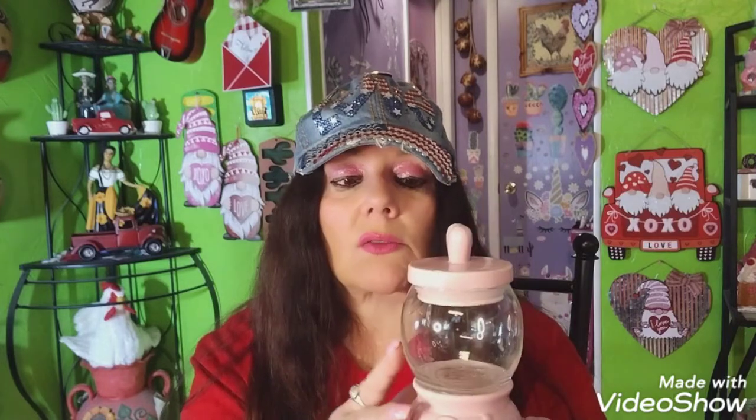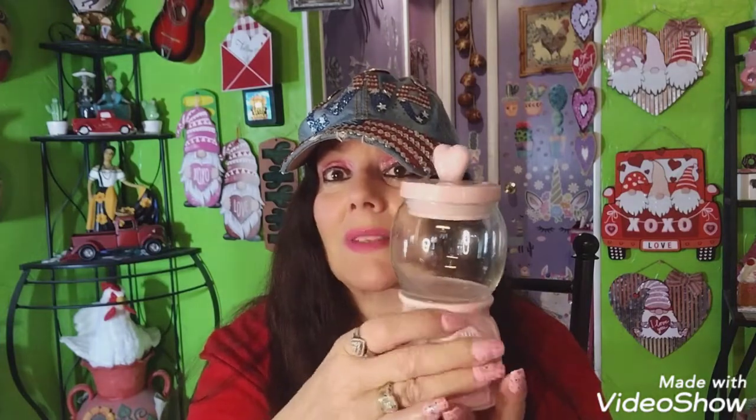They are really cute. Nicole from Vagabond Crafter got one — she had to go through a few of them because some were broken; they're kind of fragile. I'm probably going to put this with my Valentine's Day decor. I don't know what I'm going to put in it yet — some candy, some pink decor, something like that.